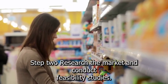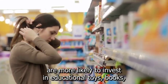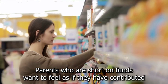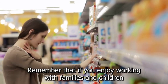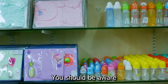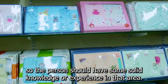Step 2: Research the market and conduct feasibility studies. According to studies, when families are strapped for cash, parents are more likely to invest in educational toys, books, games, and interactive toys, wanting to feel as if they have contributed to their child's well-being. If you enjoy working with families and children and the challenge of running a retail business, you might enjoy running your own baby boutique. Be aware that business management will take up a significant portion of your time, so you should have solid knowledge or experience in that area.